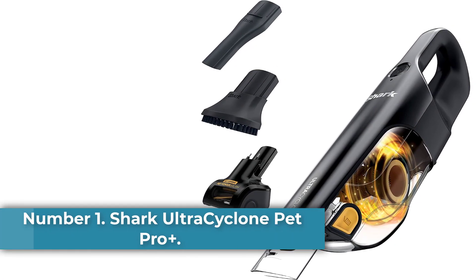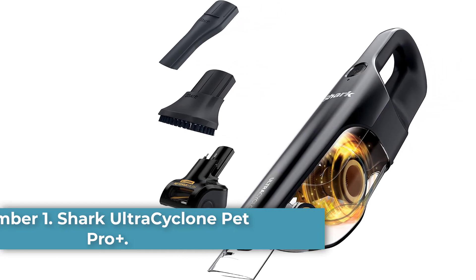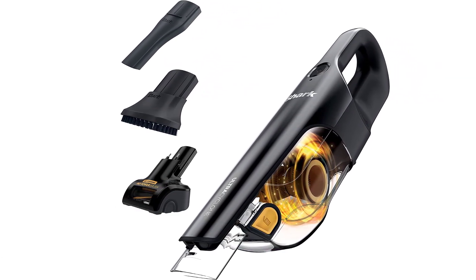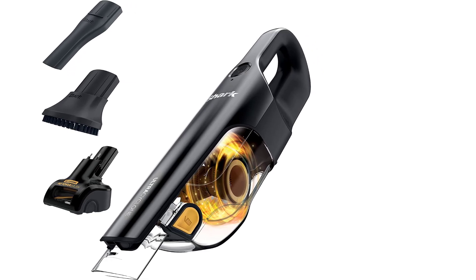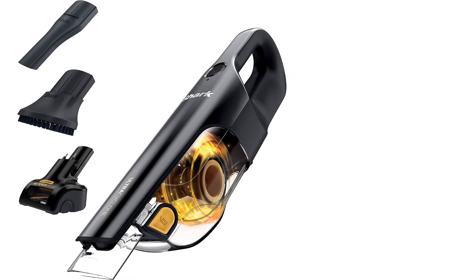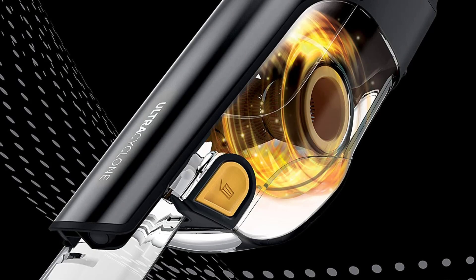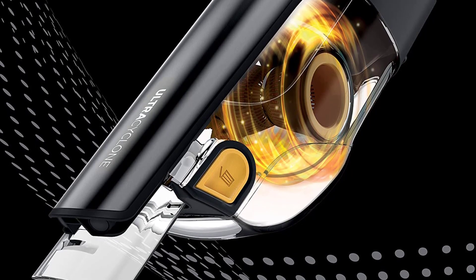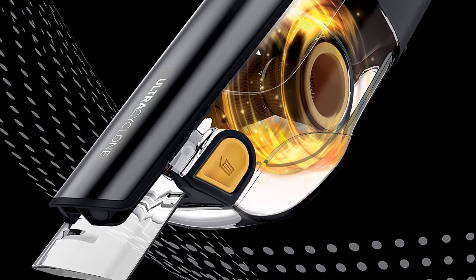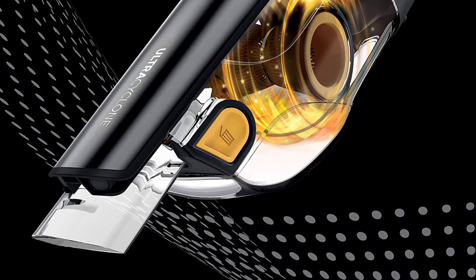Number 1: Shark Ultracyclone Pet Pro Plus. The best handheld vacuum we've tested is the Shark Ultracyclone Pet Pro Plus. This compact vacuum does an excellent job of clearing away solid debris on bare surfaces like countertops and shelves, and it's powerful enough to draw out debris from rugs and carpets. Its lightweight construction makes it easy to bring wherever you need it in your home, and while it's on the larger side for a handheld vacuum, it's still small enough to stow away in most cupboards and closets.